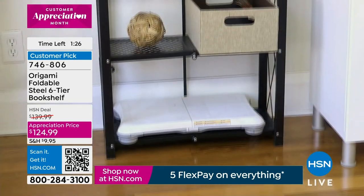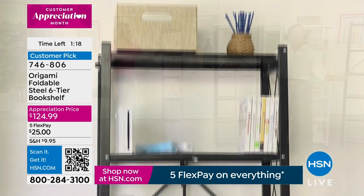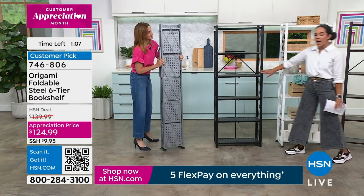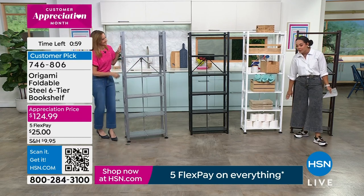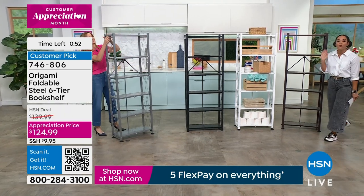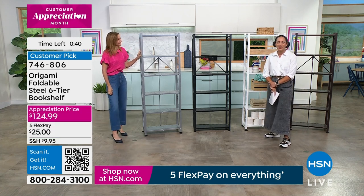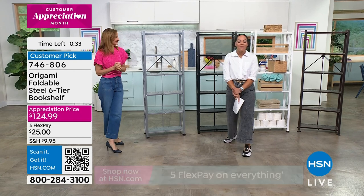You can buy a couple and flank your TV, add another bookshelf to your office, stack linens in the guest bedroom, or use it as an open dresser. Don't forget metallic silver. White is the most popular and most limited. The leveling feet make it feel sturdy and in place. Vintage bronze is available too. Over 1,200 perfect five-star reviews — huge customer pick. Item number 746-806. Thank you Rebecca!